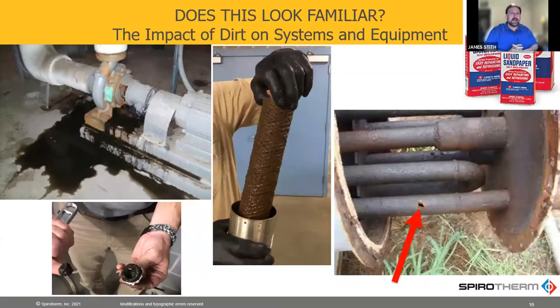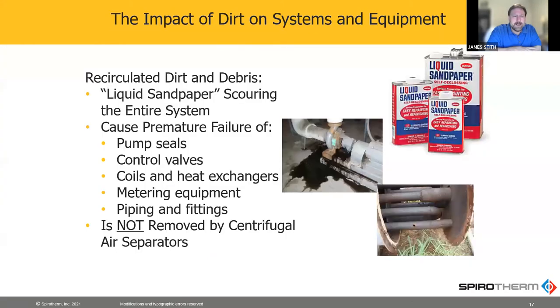So if we can get rid of the oxygen, we can get rid of the corrosion. And the reason it's well known is because you can see it — you can see all those issues in those pictures. The things we find with the biggest issues are the pump seals, control valves, heat exchangers, the tubes in the chillers and boilers — everything in the system that's metal gets affected.